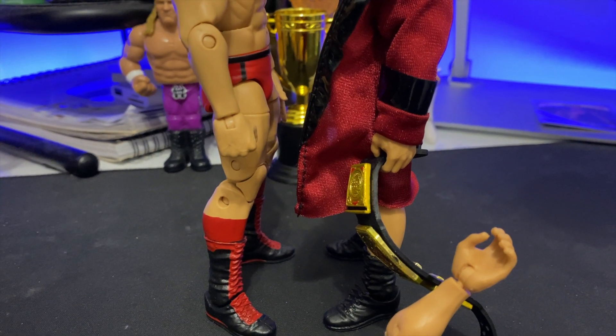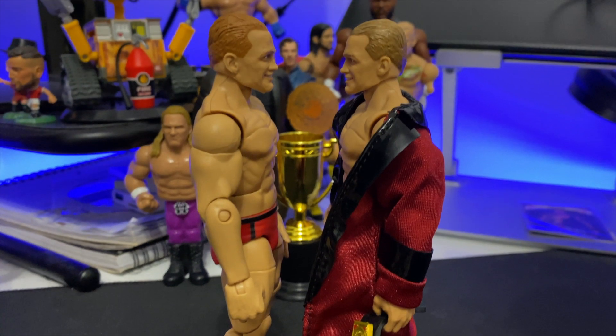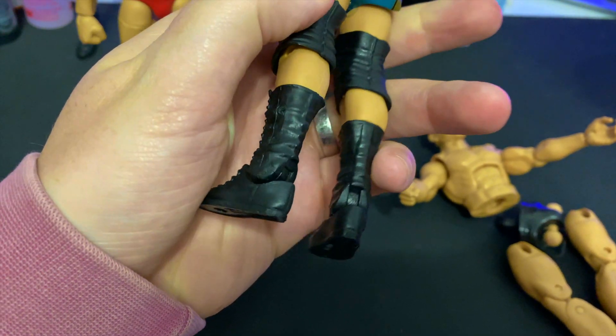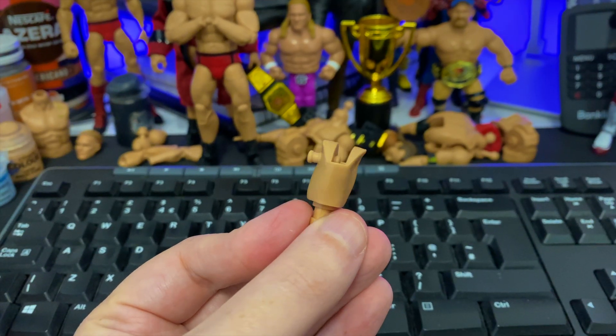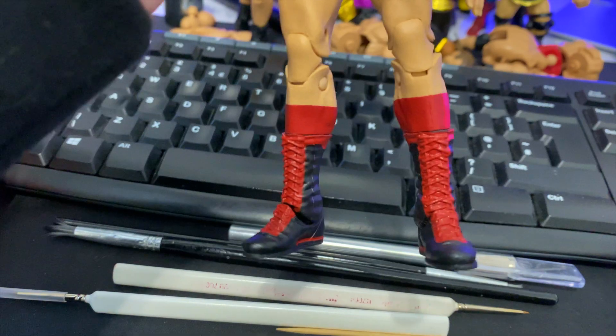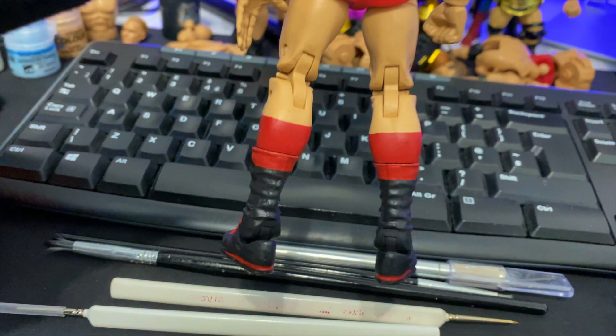The plan is to swap my custom boots onto the official release. To make sure the scale matches, I'll need to swap out the calves, so for that I'll replace them with the shorter ones from the Elite 92 Cole figure to give us the accurate height that we need.